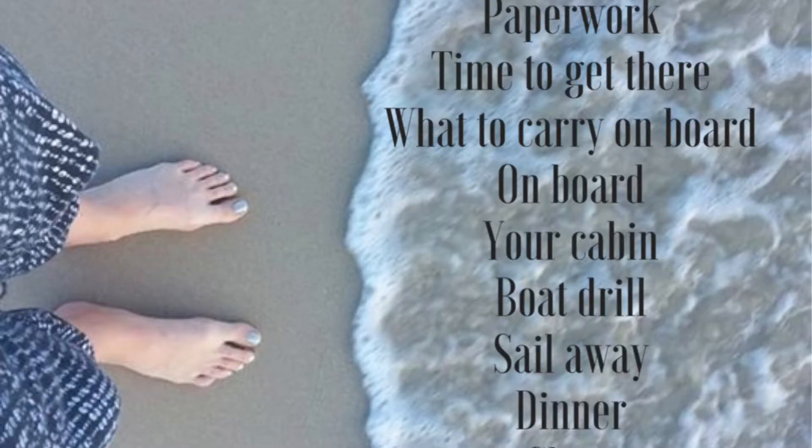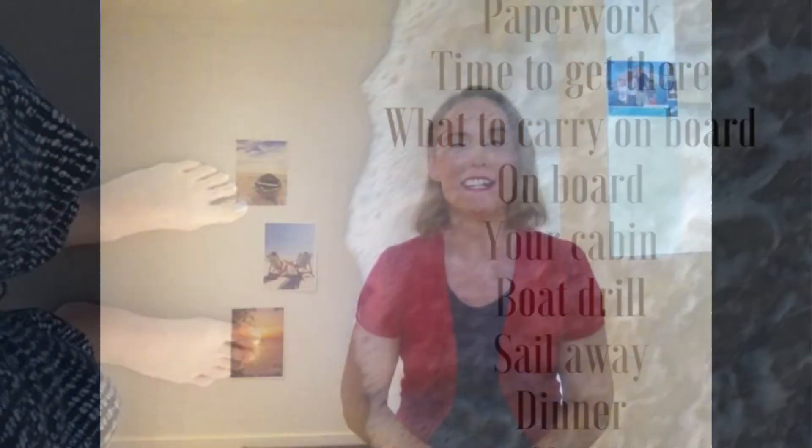Hi, welcome to Ocean Time! I'm Pippa, and today I'm talking to you all about embarkation day. These are some of the things I will be talking about today. If you're anything like me, I've been counting down forever — I have a cruise at the moment that is 673 days away!